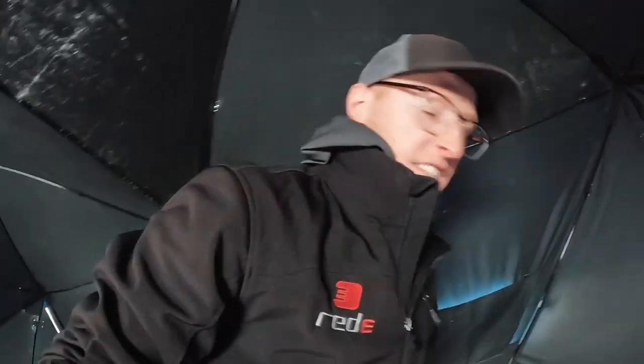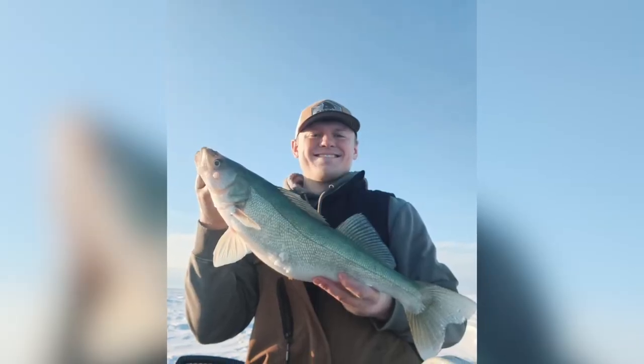Isaac just called us and said that he just caught a master angler. If you don't know what that means, it's a walleye over 27 or 28 inches. He got a 29-incher. Unfortunately we're not over there to get the video of it — we'll show you guys some pictures. The thing is huge.